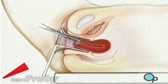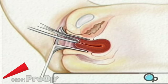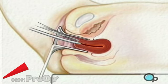Next, the surgeon will dilate or open the cervix, using a series of progressively larger metal rods called dilators.